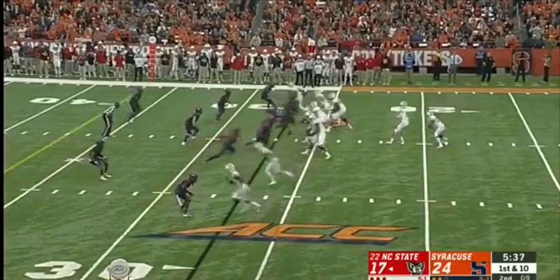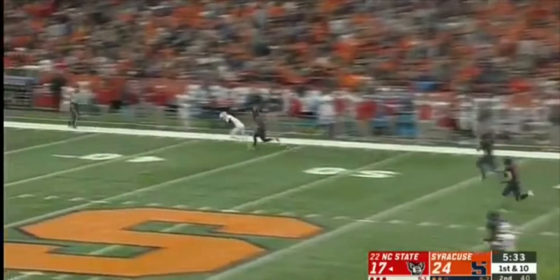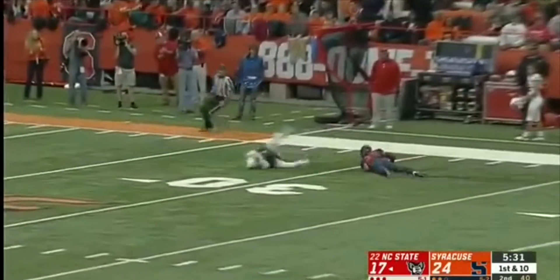He lays it in at the end of the — the Big 12 with their win earlier this year over Oklahoma. On the run, the catch is made down.